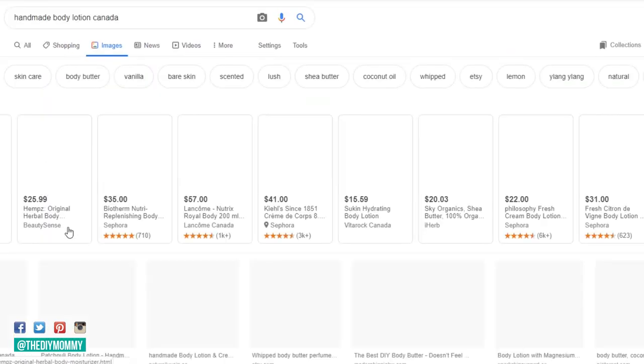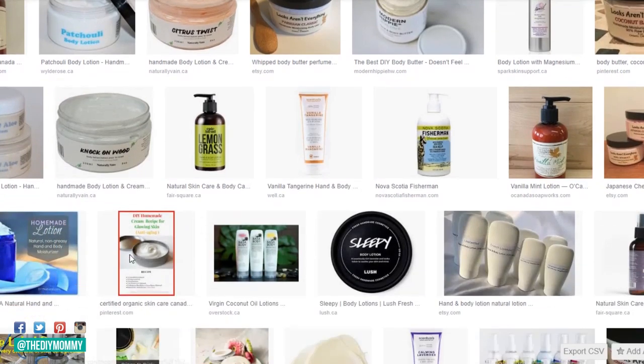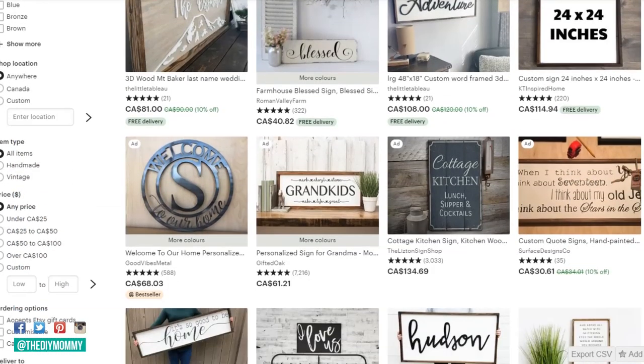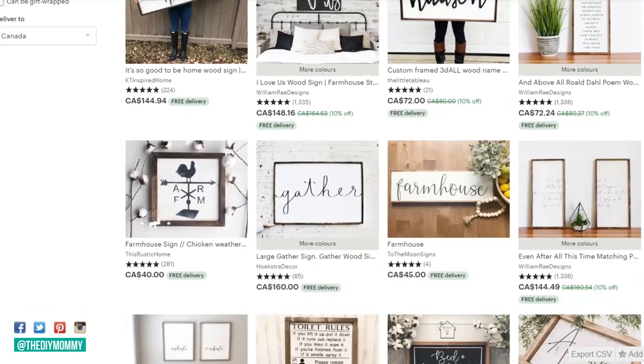Depending on competition levels, it might be easier or harder to sell your product. When you're checking out your competition, ask yourself: how can I make my product stand out? If someone else is selling baby blankets, how could I make mine slightly different in design? Could I put a hood on them? Could I use really distinct fabrics? You can also look at what your competition is charging and decide if you can price competitively and still make a profit for yourself.